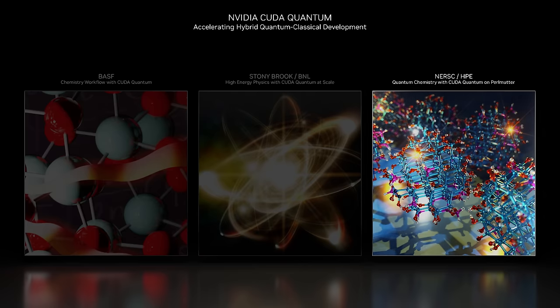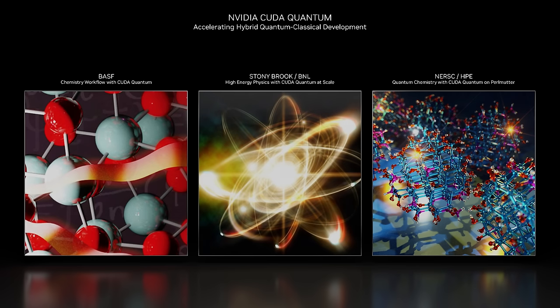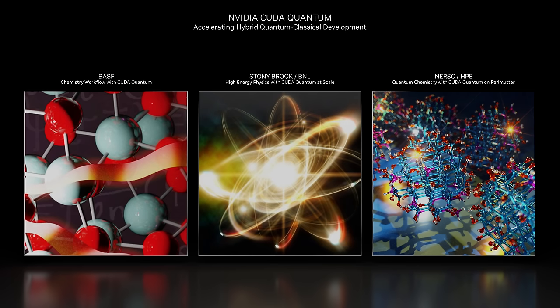HPE's research into quantum phase transition aims to understand condensed matter systems and design novel materials. Using cuQuantum on Perlmutter, they accurately simulated a phase transition in the transverse field Ising model — the largest simulation of its kind. These advancements highlight how our platform will play a pivotal role in unlocking the potential of quantum-accelerated supercomputing for science.